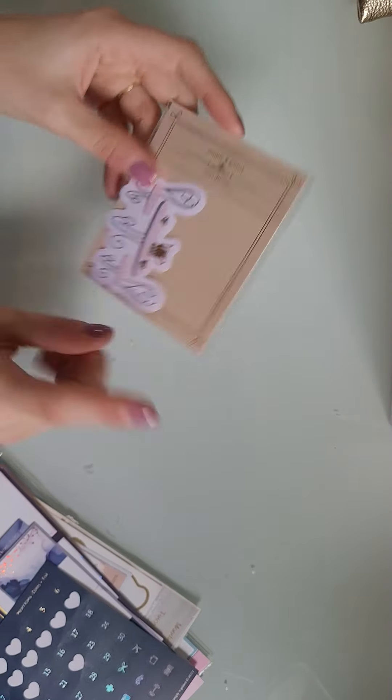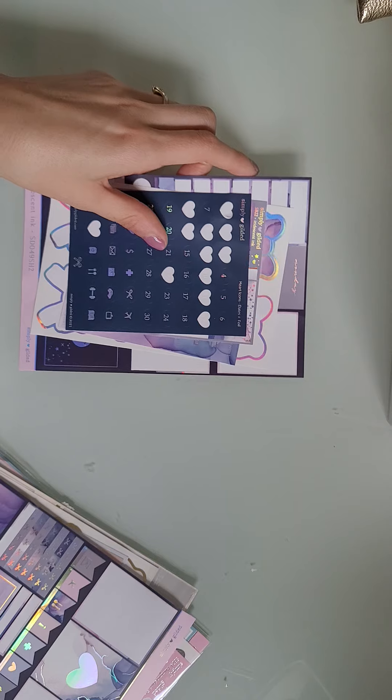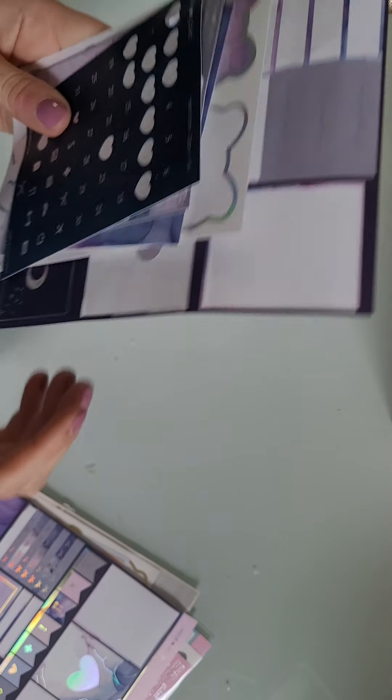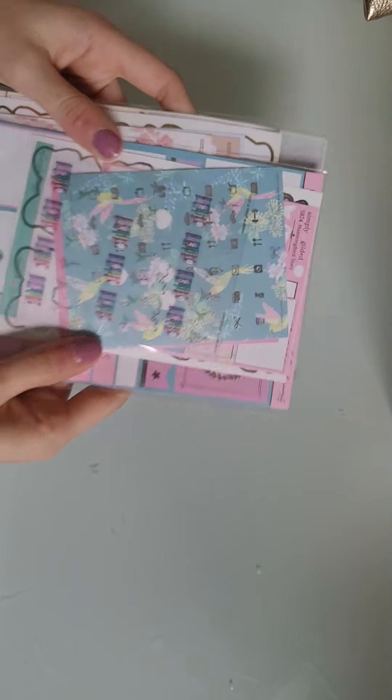I also store stickers in here. These came with Paris and Spring from Simply Gilded, and then I just have the random kits. If you have not seen the Simply Gilded sub box for this month, there is a sticker album, so I will no longer need this pouch because I'll be storing my stickers in that album. I'm probably going to get rid of this pouch. I just have all my Simply Gilded sticker kits — except for the tropical one — and Natural Beauty, just shoved in here.